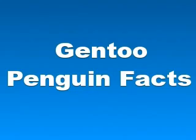Nests of Gentoo penguins are usually made from a roughly circular pile of stones and can be pretty large — about 7.9 inches or 20 cm in height and 25 cm or 9.8 inches in diameter. The main diet of Gentoo penguins is crustaceans, for example krill, and also fish. Main predators in the water are sea lions, leopard seals, and orcas.